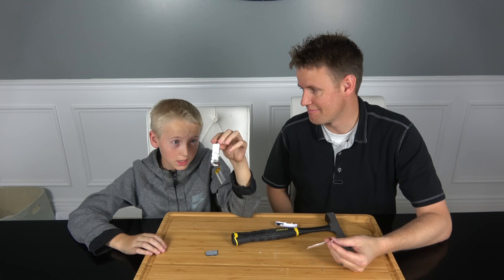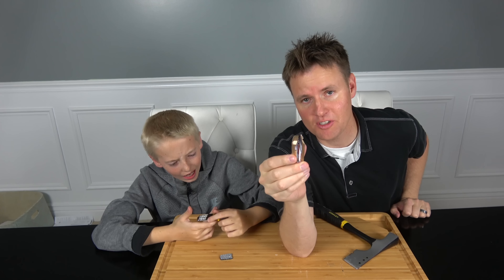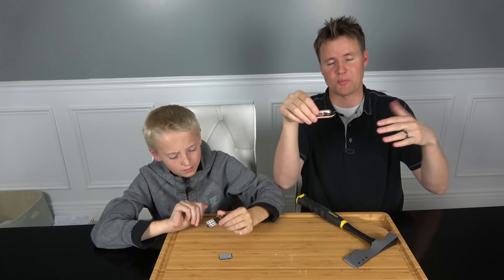This is definitely one of the smallest things that we've ever cut open. If you want one of these, we'll put a link in the description to Amazon where we purchased it, or if you just want to check it out, we'll put a link in there. Everyone use this phone. Yep. Go for it.